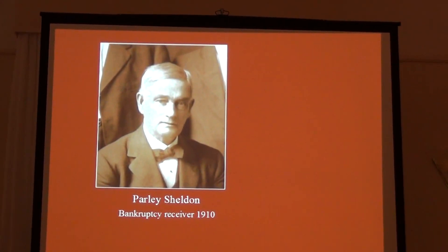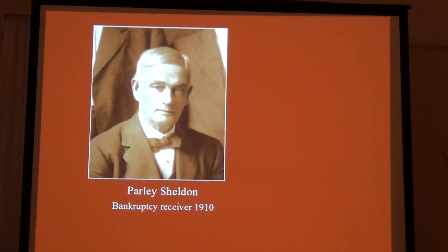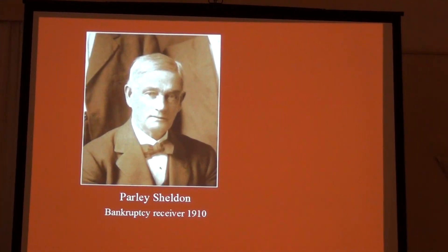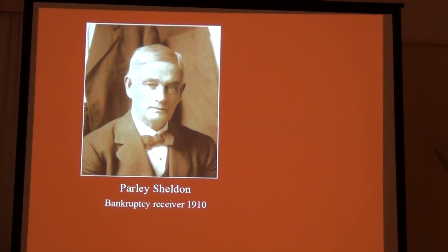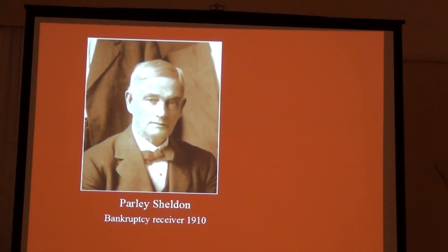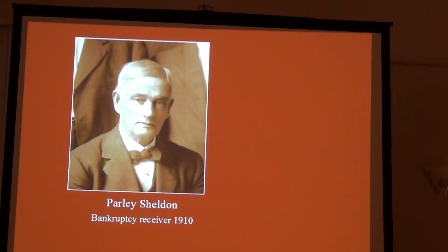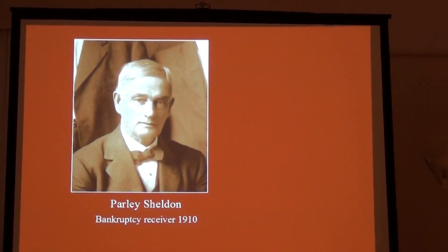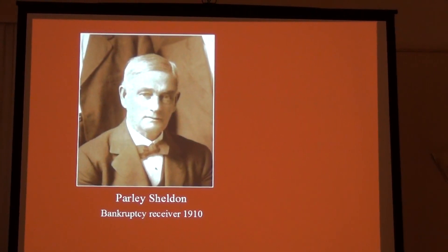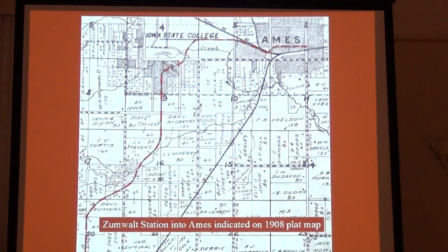Harley Sheldon, as everyone knows, was the perennial mayor of Ames — elected several times over a 30-year period. He was one of the owners of the original Dinky, the Ames and College Railroad, and sold it to the Fort Dodge line. When the Fort Dodge line went bankrupt in 1910, he then became the receiver. The stories are that he used to run the steam engine back to the campus. I don't know if he did that with the electric trains or not, but he was certainly involved in the railroad.